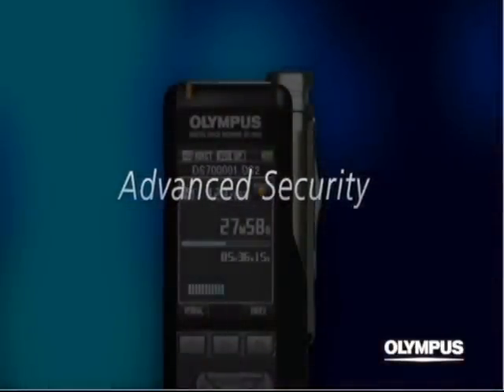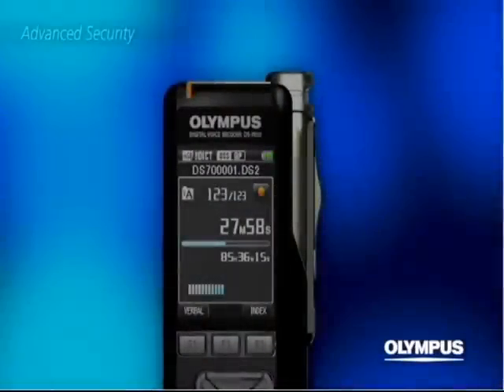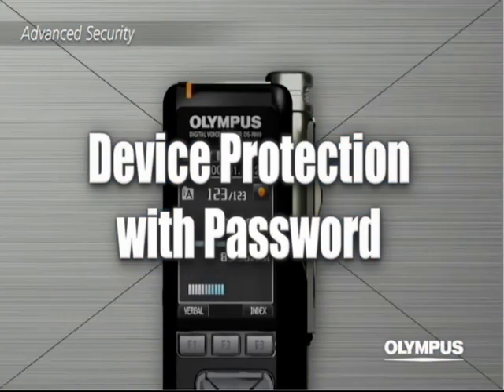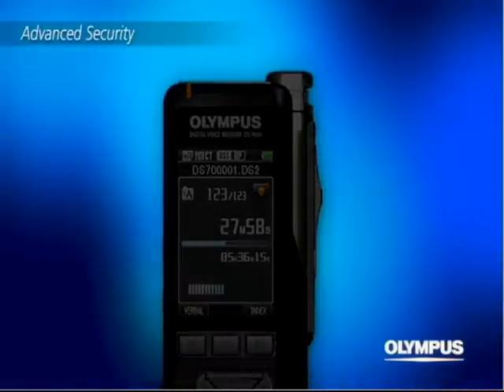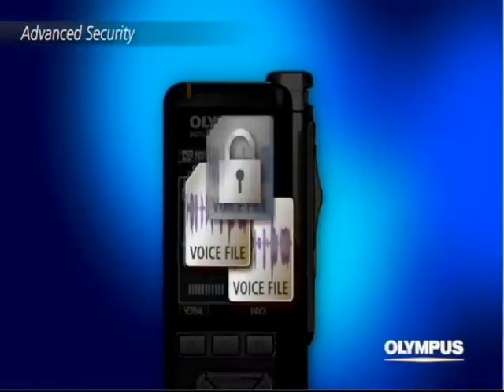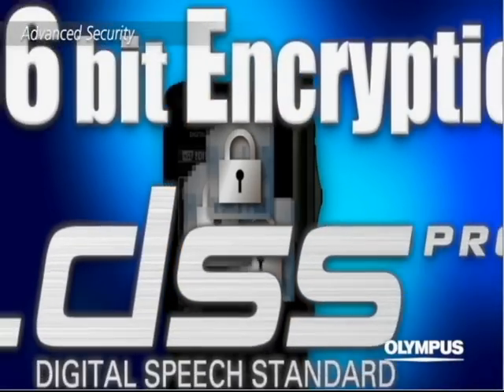Advanced security. The recorder can be locked with a 4 digit PIN code. Plus, the improved security of the DS7000 and DSS Pro format now support 256 bit real time encryption.